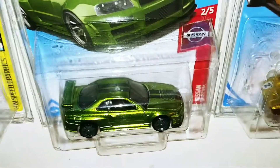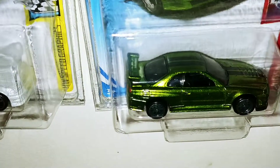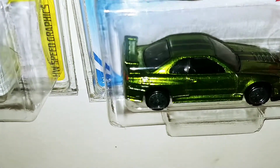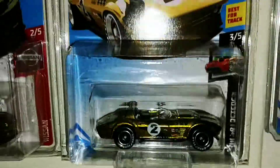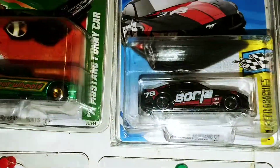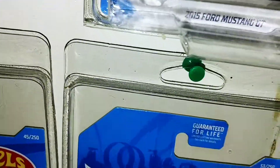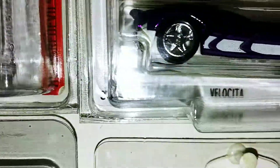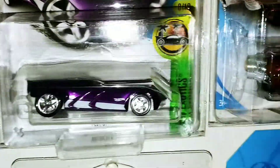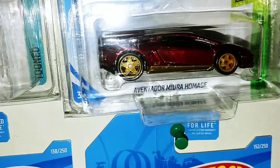There's the Nissan Skyline GTR R34. Corvette Grand Sport Roadster. 15 Ford Mustang GT. Fiat 500, we've got Velocita. 69 Mustang and Borghini.